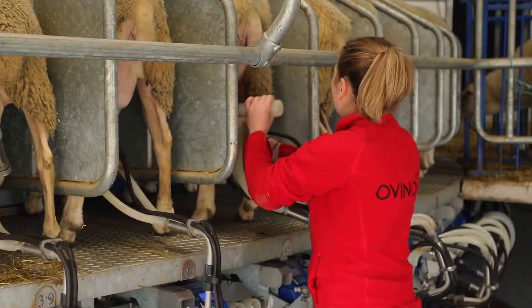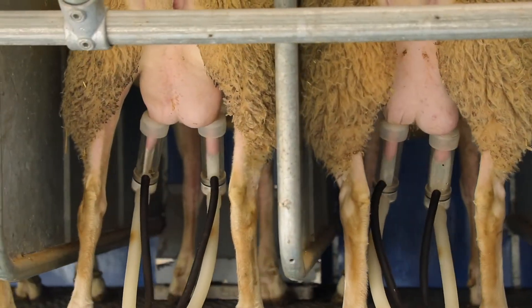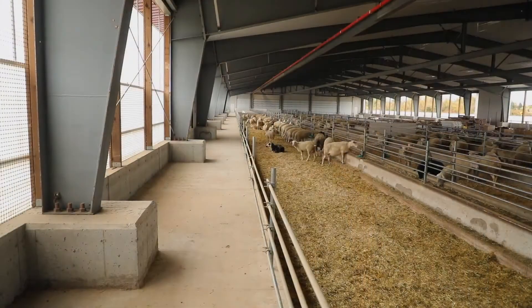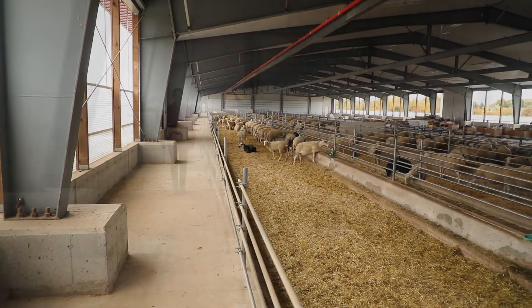In this newly built dairy facility in Acton, Ontario, Canyon Farm produces milk for the Ovino brand — both fluid and cheese products — and there are plans for expansion as the number of milking ewes will grow from 500 to 1,700.